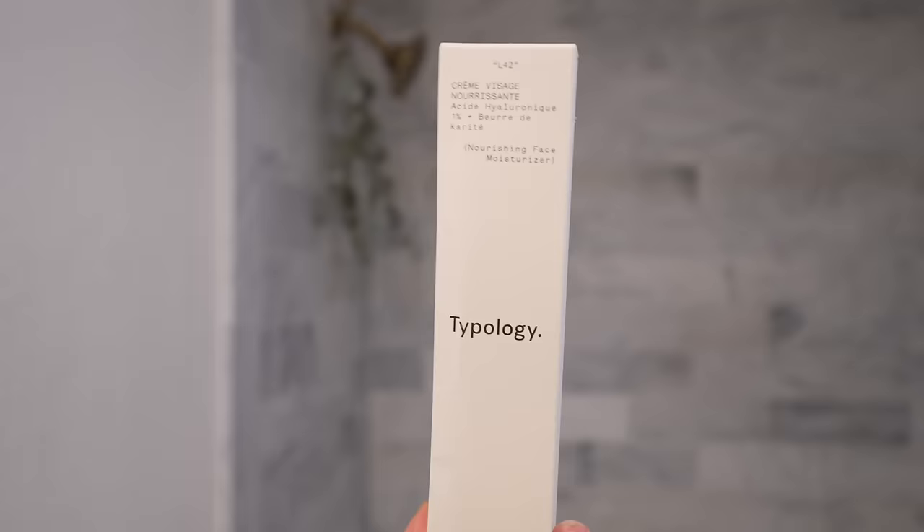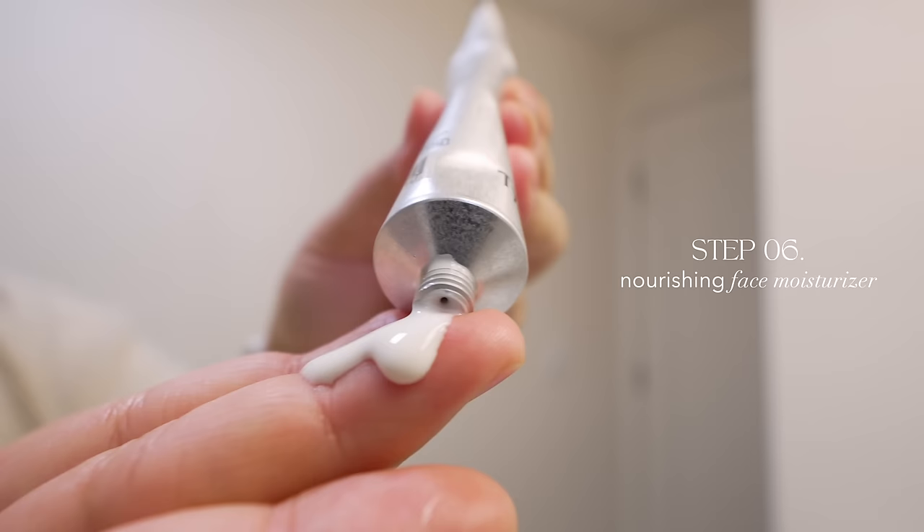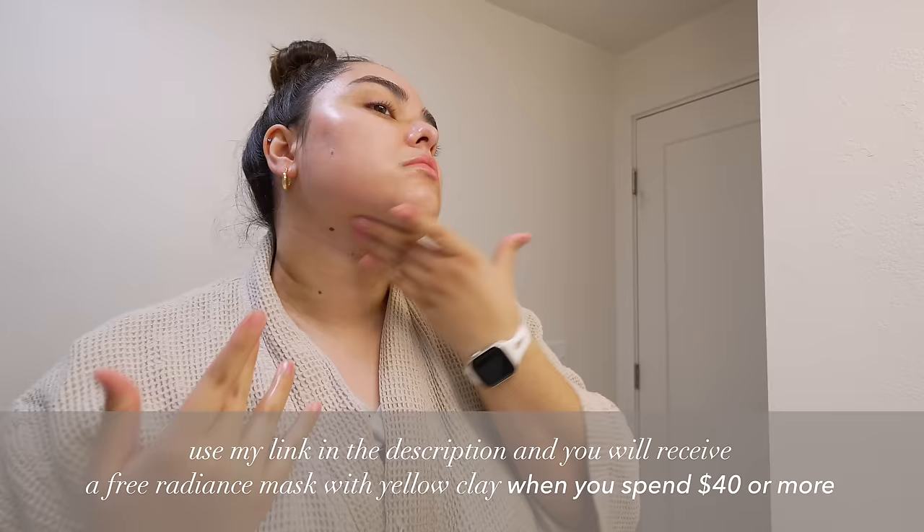Another one of my favorites is the nourishing moisturizer. I think the combination of hyaluronic acid and shea butter makes this moisturizer feel so creamy and hydrating on my skin. The texture itself feels super creamy and thick, and my skin just eats it right up in the best way.